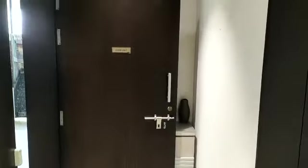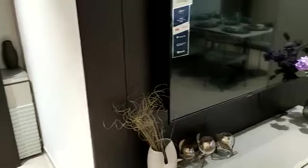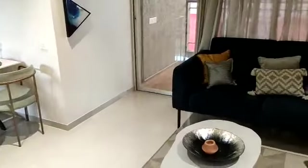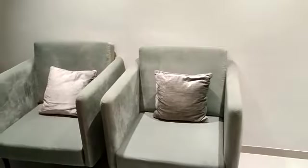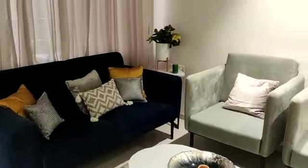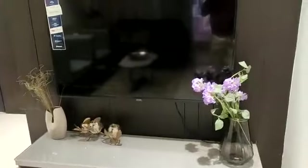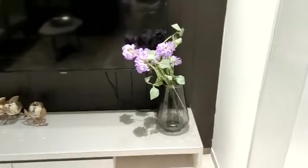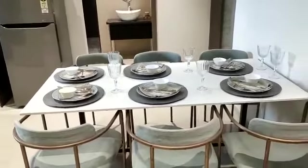This is the entrance lobby area. This side is your living come dining space — this is your living area. This side will be your space for the TV unit, and this side is your dining area.